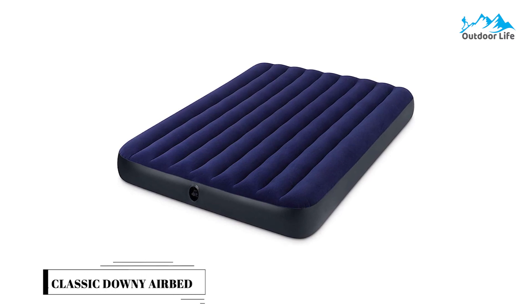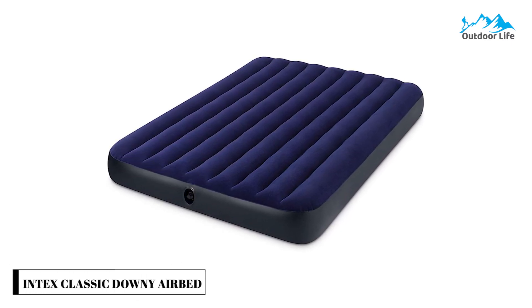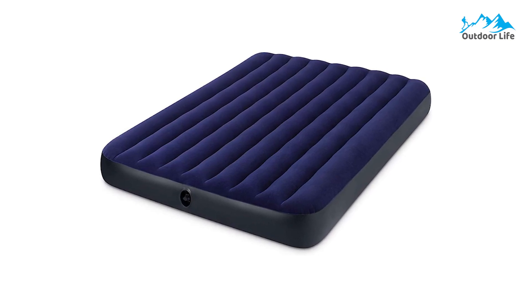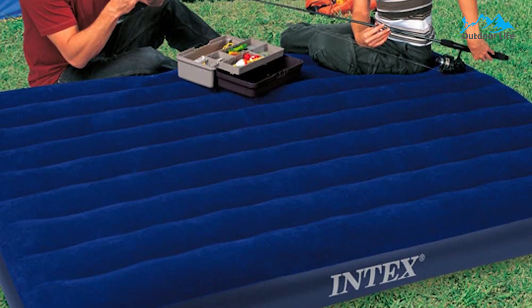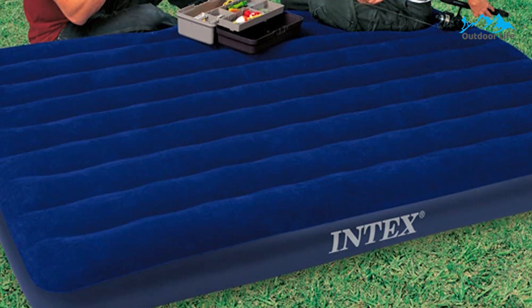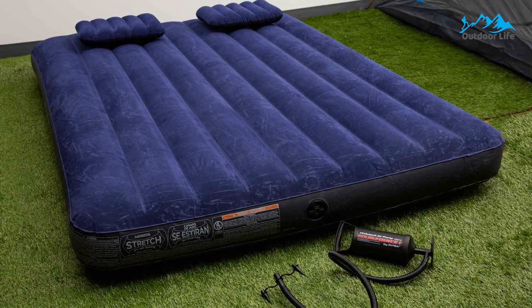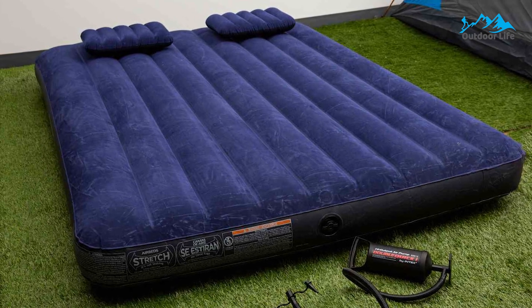Number 4: Intex Classic Downy Air. The Intex Classic Downy Air is a reliable go-to for campers who want a straightforward comfort boost and don't mind putting in a little extra work. It is crafted with durable heavy-gauge vinyl, and the cozy flock top cleans easily and is waterproof for camping use. It comes with a 2-in-1 valve with an extra wide opening, making inflation and deflation quick and easy.